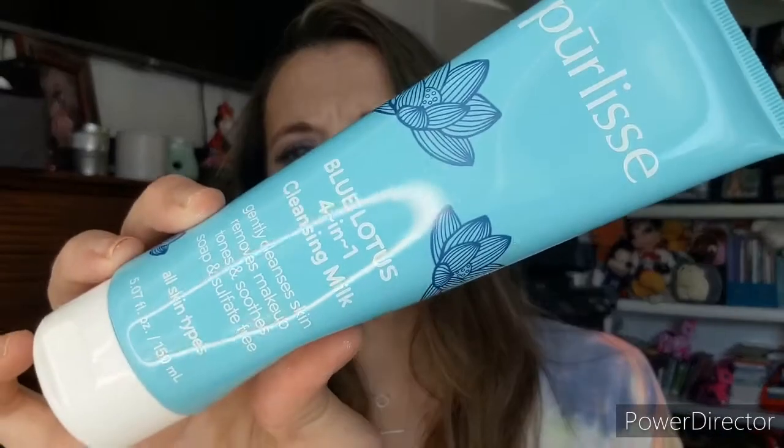Next we have the Pureleaf Blue Lotus Four-in-One Cleansing Milk. I think I tried the blue lotus serum before and it wasn't my favorite — it wasn't bad, just not my favorite. I'm not gonna open it because I have a bunch of cleansers open. It retails for $36. It's a multitasking cleanser — it cleanses, removes makeup, tones skin, and soothes your complexion. I like the four-in-one thing, especially if it removes your makeup — that makes things easier.